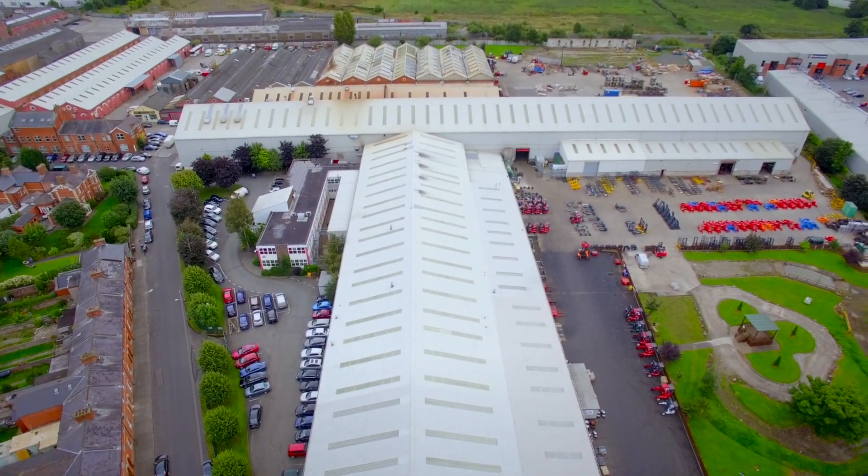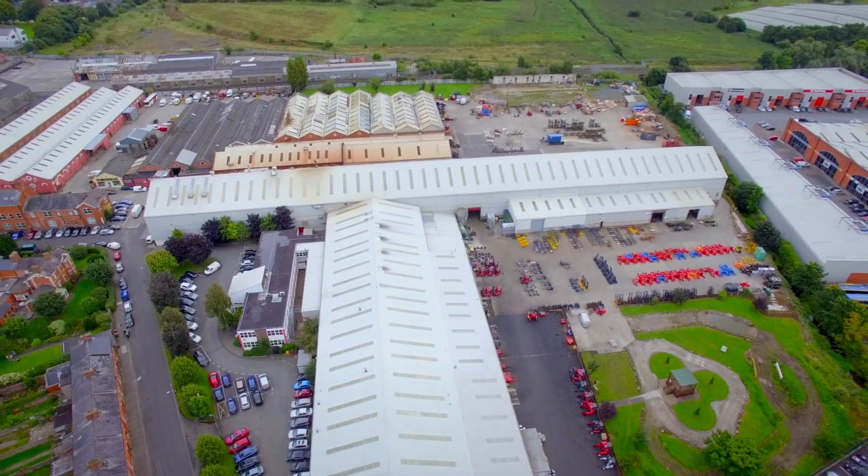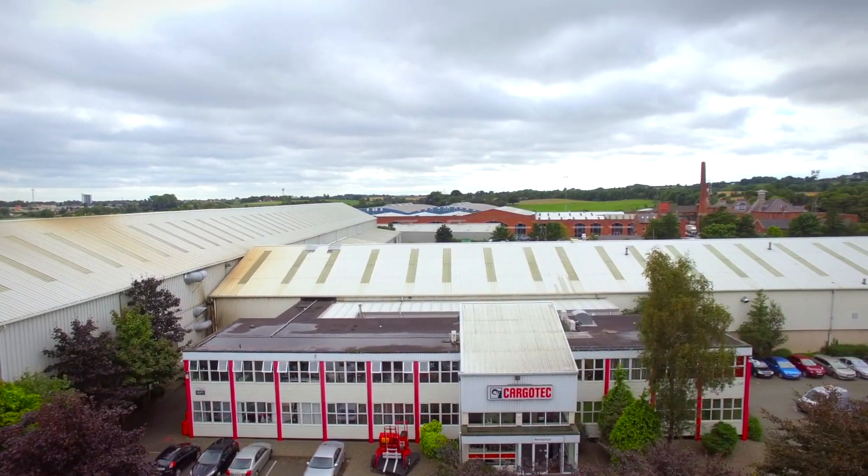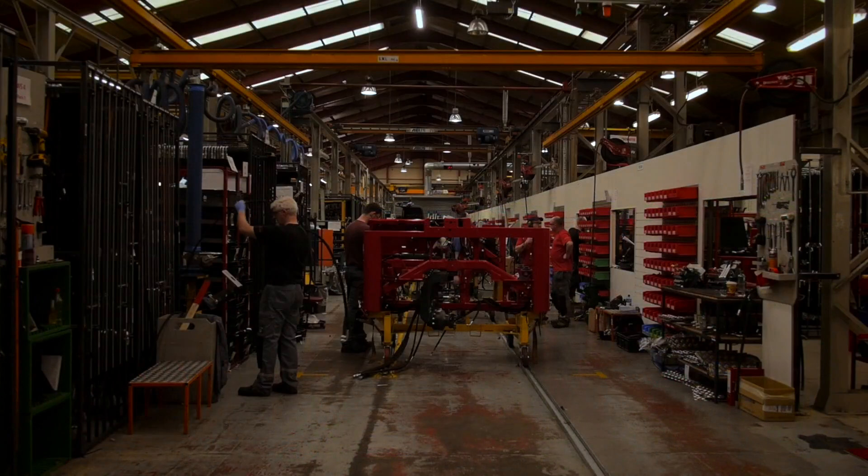Each day our on-site electrician was constantly going around trying to fix lights. With a site of this size and up to nearly 800 fittings, it was just taking too much of his time, all the while we had very poor lighting across the factory. Everybody commented on the lighting.